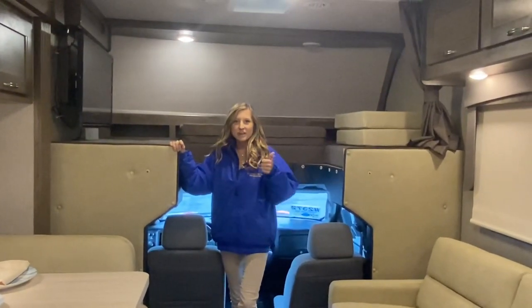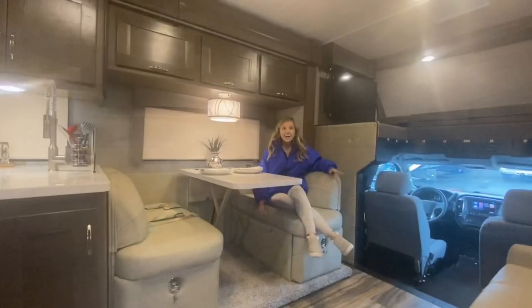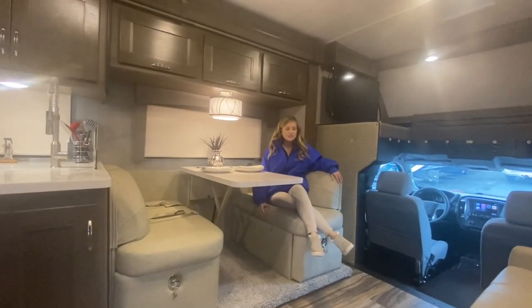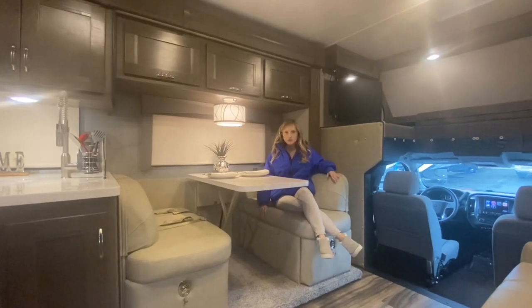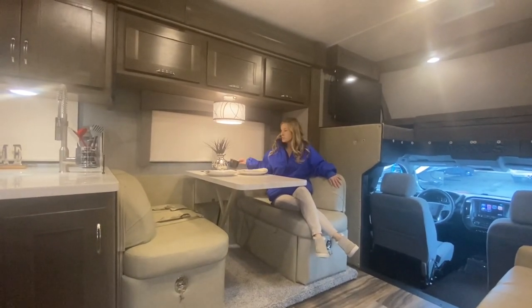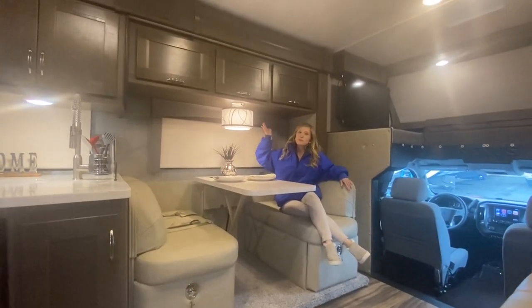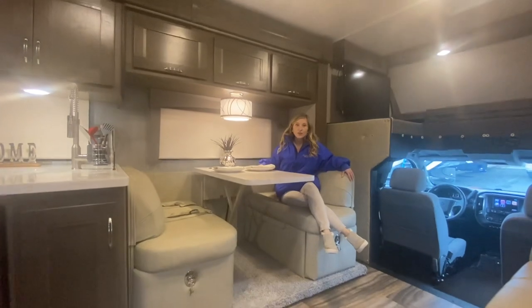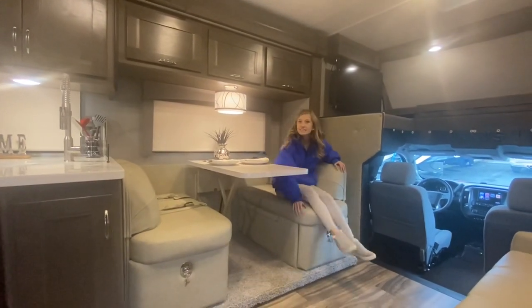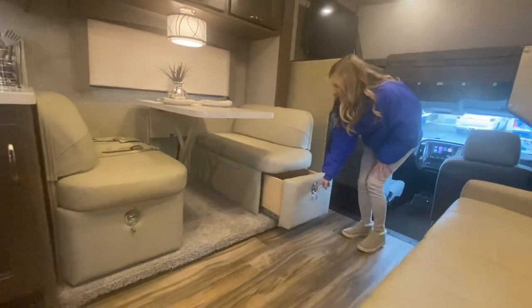Give this video a thumbs up and subscribe to our channel for more luxury RV tours. I love the furniture that Nexus uses — it's extremely comfortable. Here we have our booth dinette; it does have cup holders built into the table. We have a stylish lamp above as well as some overhead cabinetry. This can also transform into additional sleeping space for guests, and the cool part is it has locking storage compartments underneath.